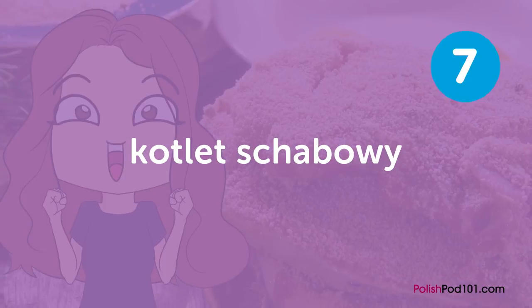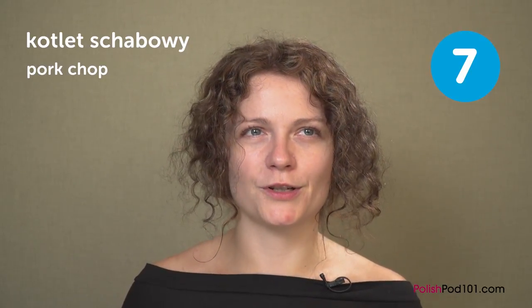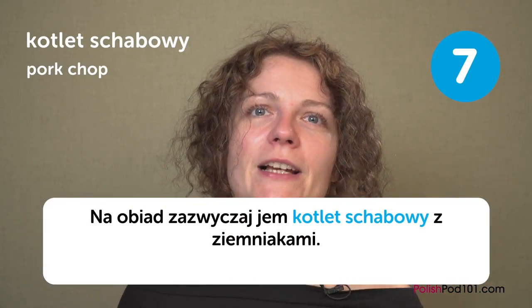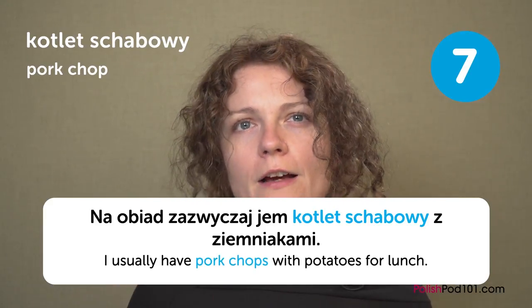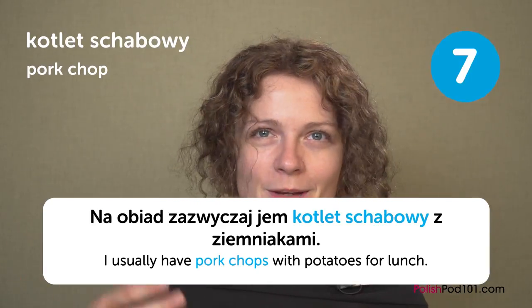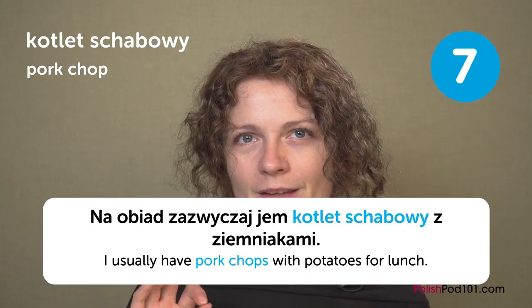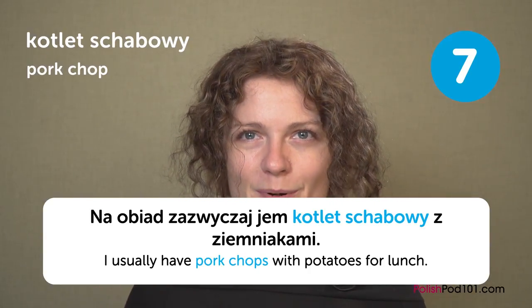Kotlet schabowy — pork chop. It's a very popular dish for Polish lunch, which in Polish we call dinner. You can say: 'Na obiad zwykle jem kotlet schabowy z ziemniakami' — I usually have pork chop with potatoes for lunch. That's true for many people in Poland, especially for Sunday lunch. It's very often pork chop.